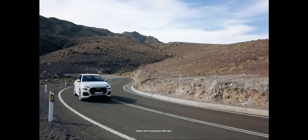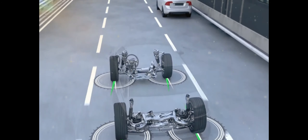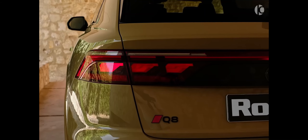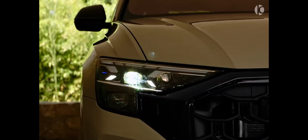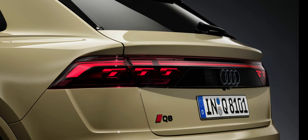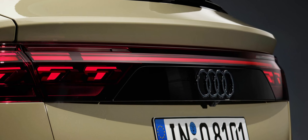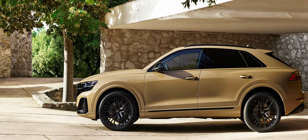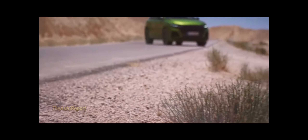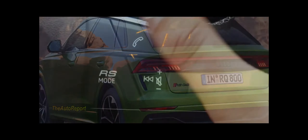The changes to the 2024 Q8's exterior are subtle but add up to give the crossover a slicker, more elegant front end. The grille is less chiseled than before and flows smoothly into the headlights, similar to how the Q8 e-tron's grille is integrated into the lights. The air inlets in the front bumper have been enlarged, and a new exhaust setup is fitted across the lineup. The SQ8 also wears a redesigned front spoiler and rear diffuser, while the grille, side-view mirrors, and air intakes are accented in aluminum.